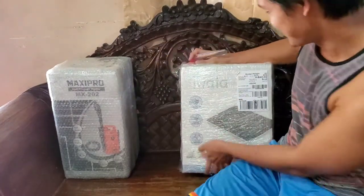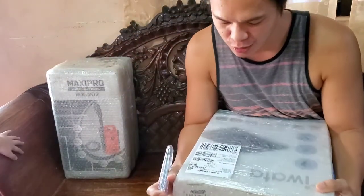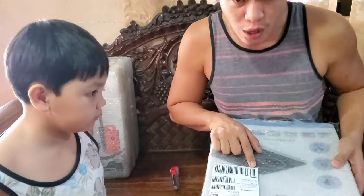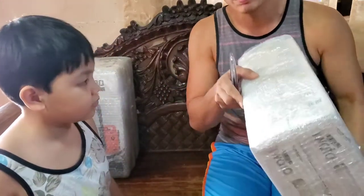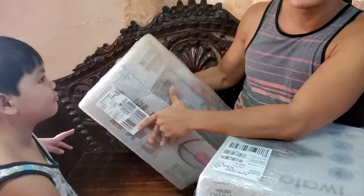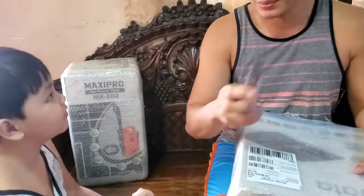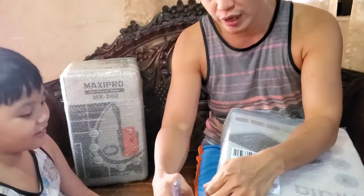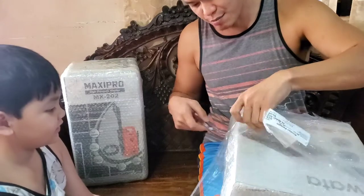Welcome to this unboxing video — I missed doing unboxing videos! So I just got this: the Iwata CM14 induction cooker. I bought two pieces. And this one is a Maxi Pro high-pressure washer — one of my dream gadgets. I just bought this from Lazada early in the morning. Careful with the cutter!